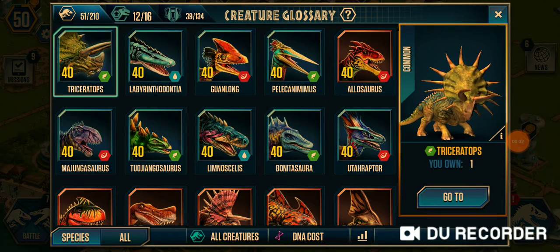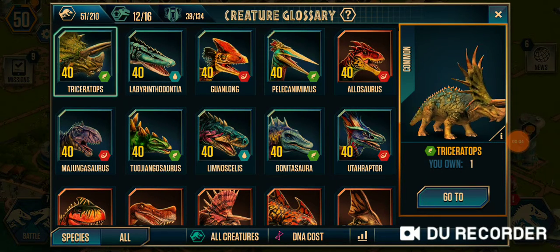What's up guys, and today we're going to be showing you all the dinosaurs. So first one is...